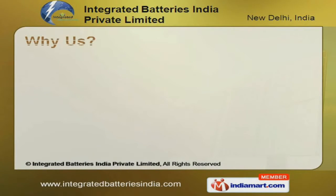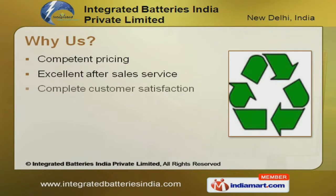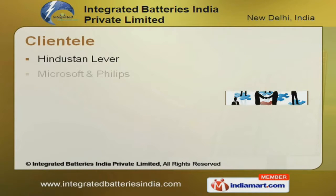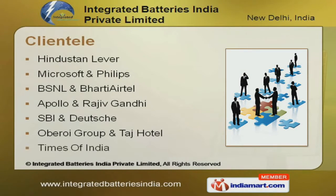The striking features of our company are competent pricing, excellent after-sales services from delivery of consignments, and industrious professionals. We have repeat clients namely Hindustan Lever, Microsoft, Philips, BSNL, Bharti Airtel, and Times of India.